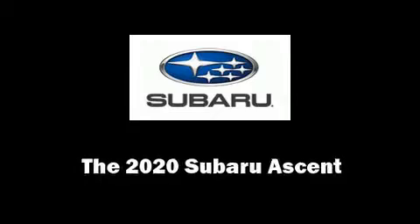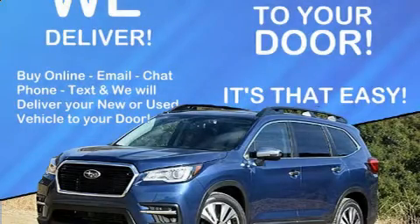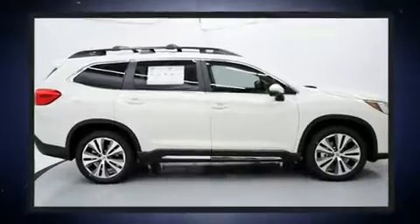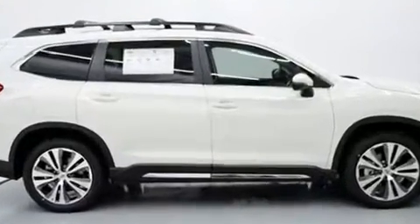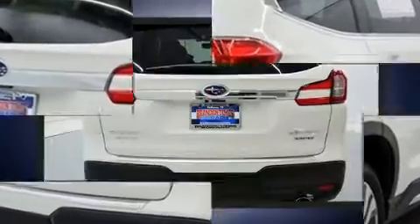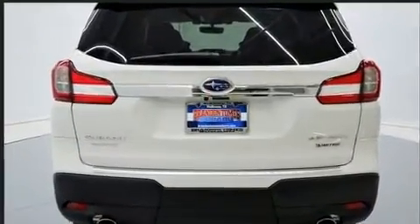Experience driving perfection in the 2020 Subaru Ascent. Smooth gear shifts are achieved thanks to the efficient four-cylinder engine. For added security, dynamic stability control supplements the drivetrain. Turbocharger technology provides forced air induction, enhancing performance while preserving fuel economy.